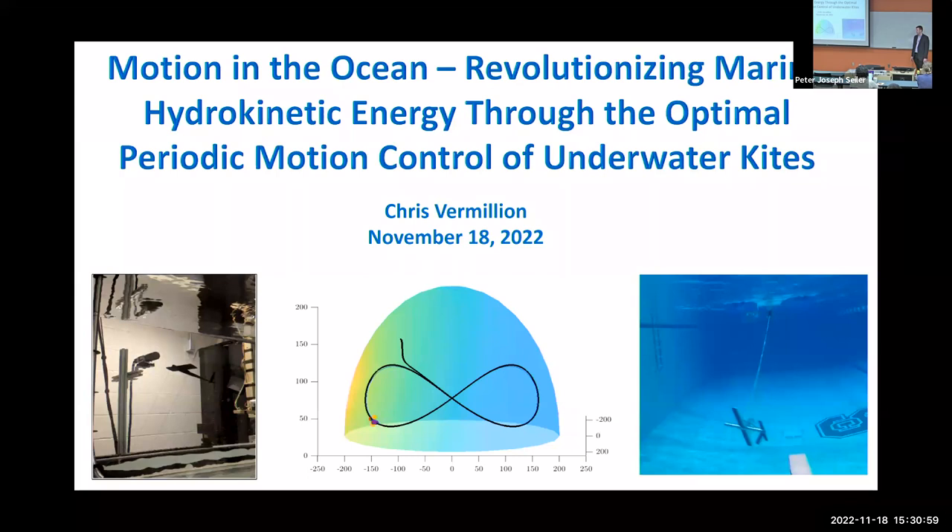Welcome to another control seminar. Our guest today is Chris Vermillion. Chris got his PhD in electrical engineering from the University of Michigan in 2009, and his undergraduate degrees here in both aerospace and mechanical engineering. He's worked in industry in automotive powertrain control and lighter-than-air wind energy, and is currently an associate professor at NC State. His research interests include dynamics, design, and control of airborne and wind energy systems, marine hydrokinetic energy systems, and connected and automated vehicles. He's a recipient of many awards, including the NSF Career Award in 2015 and teaching awards from UNC Charlotte and NC State.